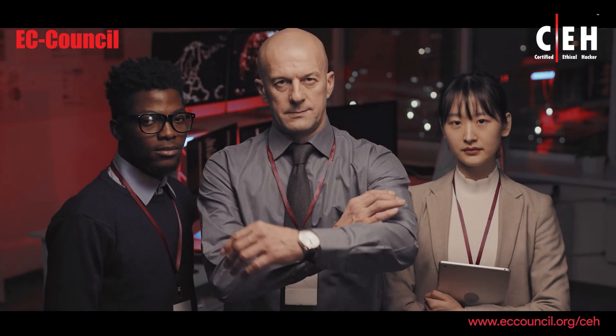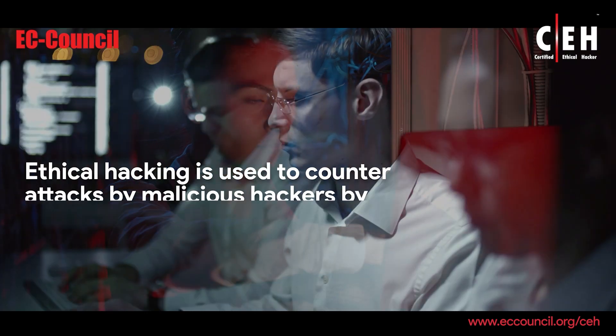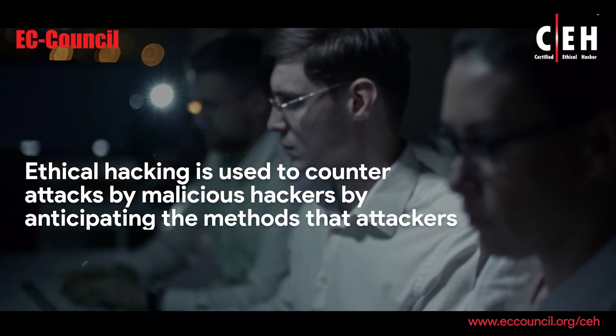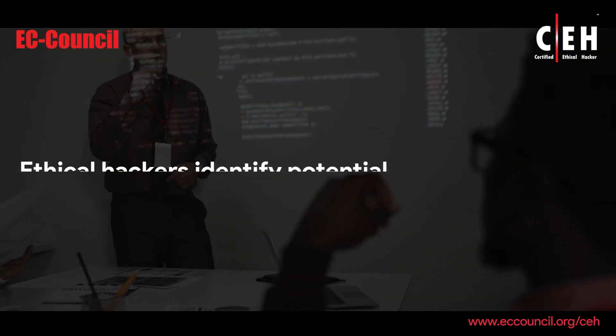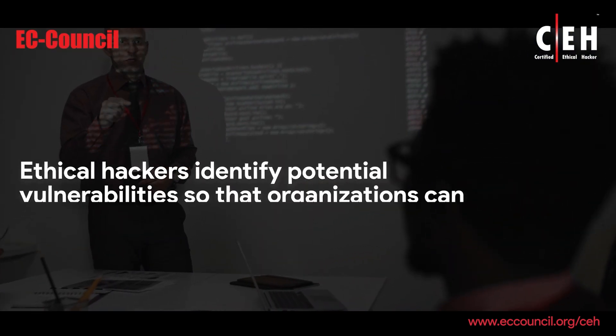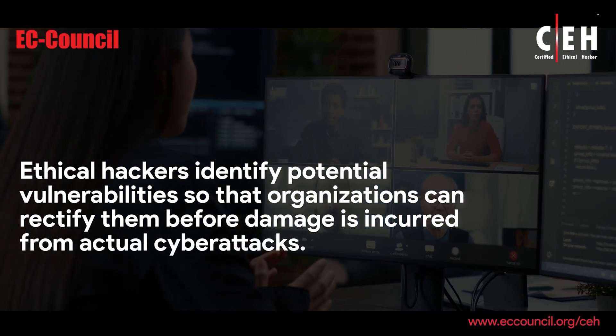This is where ethical hackers come in. Ethical hacking is used to counterattacks by malicious hackers by anticipating the methods that attackers would use to break into a system. Ethical hackers identify potential vulnerabilities so that organizations can rectify them before damage is incurred from actual cyberattacks.